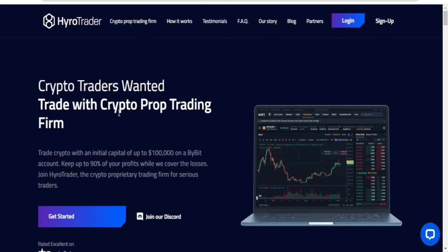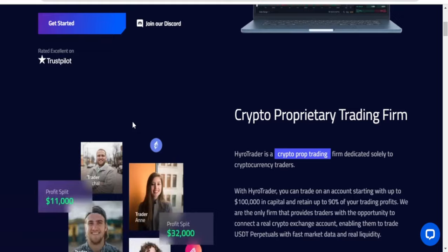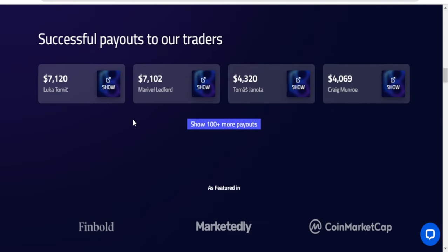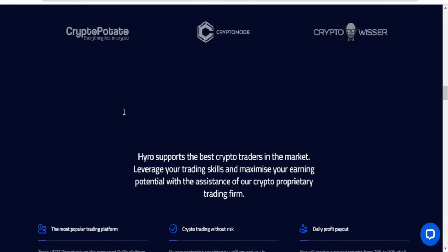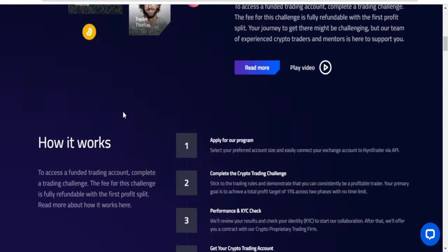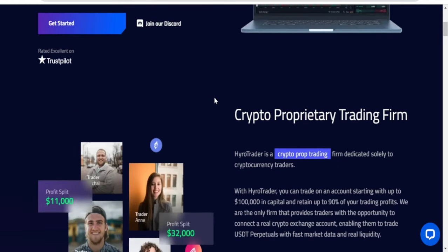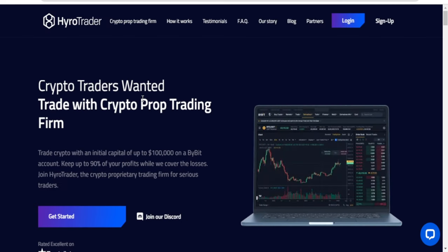Let me briefly explain how this works. There is a stage of evaluation — you don't just come in and have these guys hand over their money to you. They need to evaluate what you can do. The first phase of evaluation is that you do 10% of whatever capital you're buying, and you can buy from as low as $5,000 to as high as $100,000. The second phase is 5%, so in total you need to do just 15% to pass the evaluation stage.